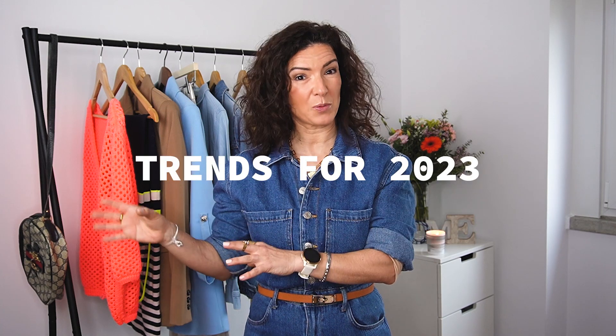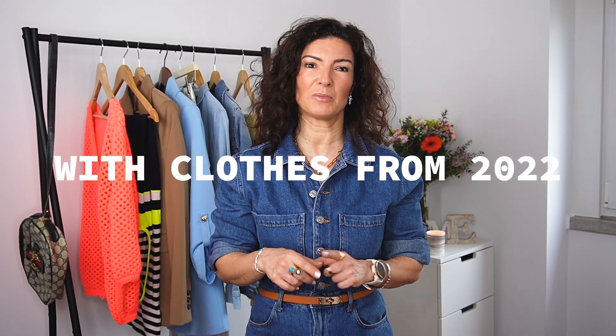Hi and welcome to my channel. I hope you're all doing well. Today's video is all about the trends for 2023 with clothes from 2022, 2021 and so on. The idea is that you can still be on trend with clothes you already own, and I'm going to show you how.